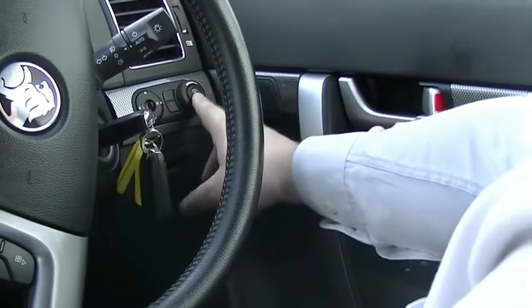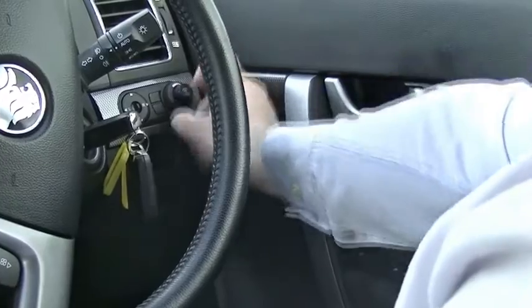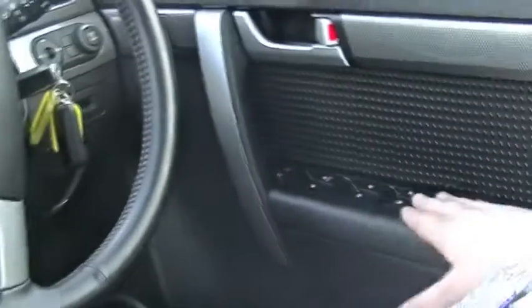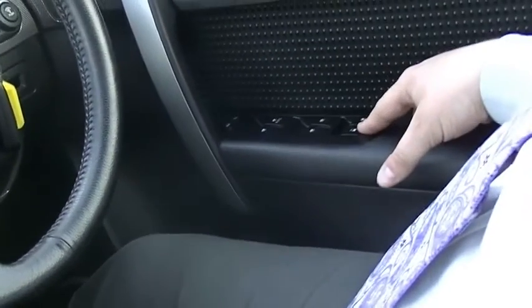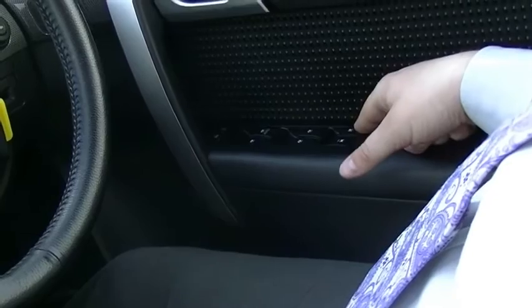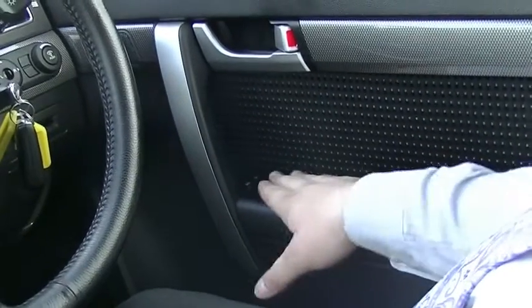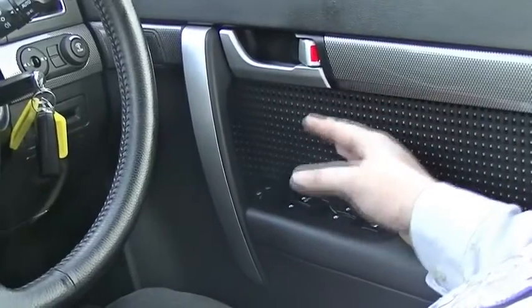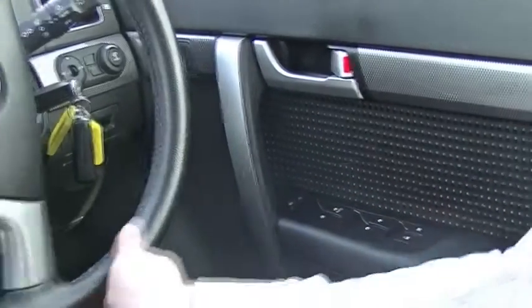We've got our mirror controls here as well as the dash brightness control. On the driver's door — we've got our tailgate opening button for the glass section, the window lockout button so my cameraman doesn't play with the windows, four power windows, and a door lock button at the front. Nice cloth trim in here — unmarked, brilliant condition.